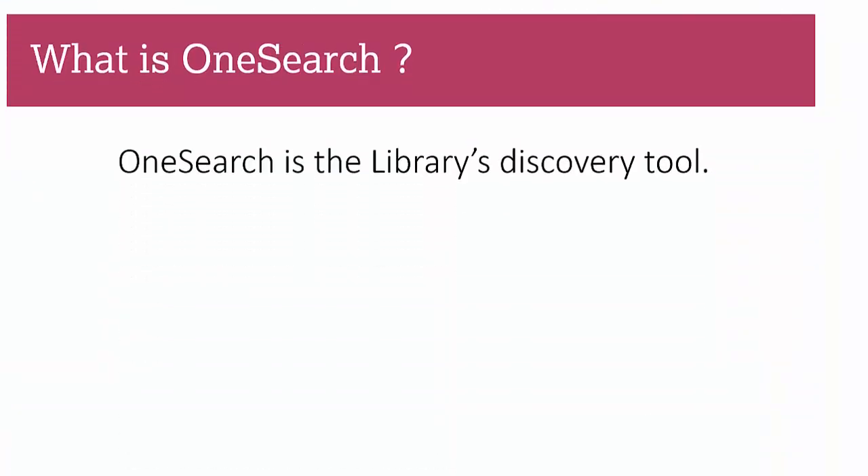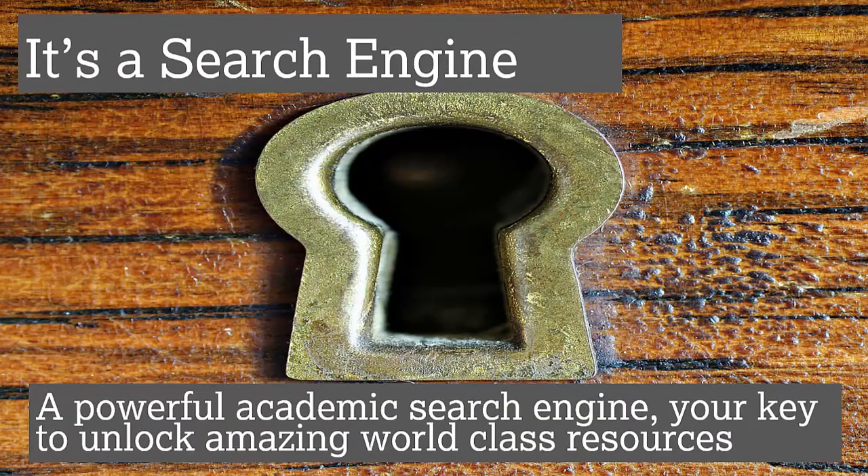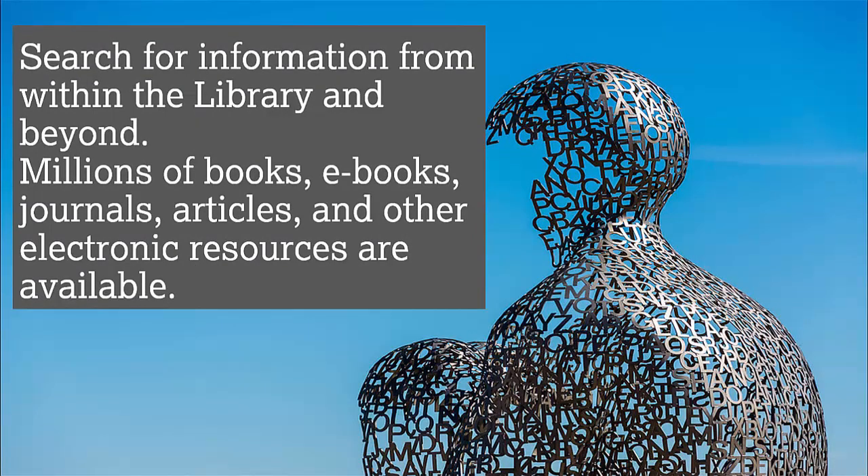So what is OneSearch? OneSearch is the library's discovery tool — basically a powerful academic search engine. It's your key to unlocking amazing world-class resources. You can search for information within the library and beyond, and you get access to millions of books, ebooks, journals, articles, market research, and specialist information, all very easy to access.